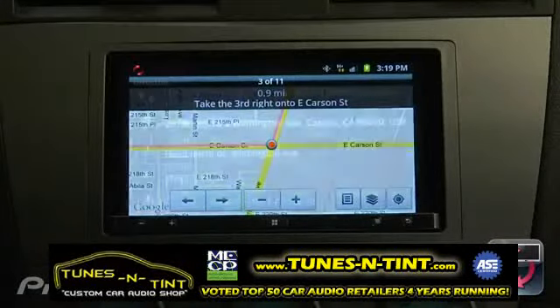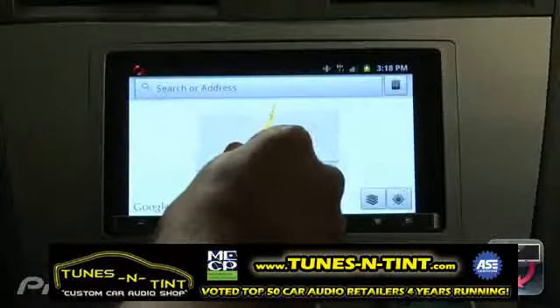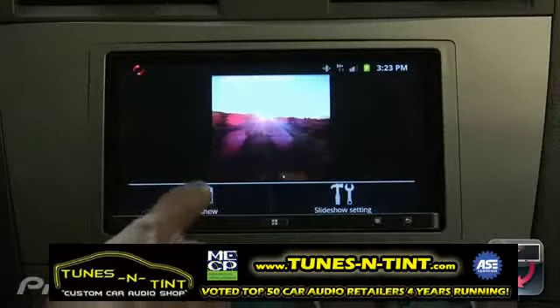Your app content is optimized for use on the AppRadio capacitive touchscreen, and all touch, swipe, pinch, and zoom gestures are recognized as if you were directly interacting with your smartphone.